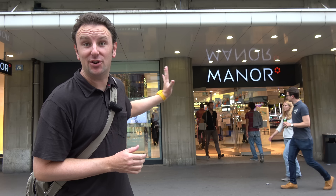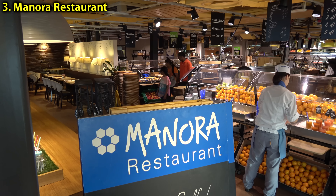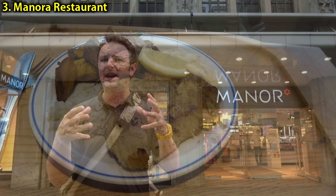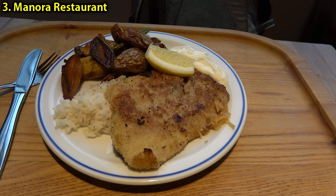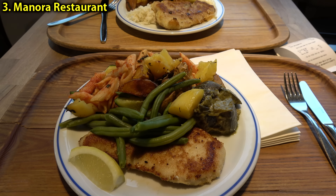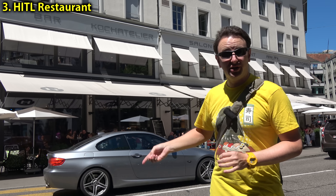For some cheap eats on the Bahnhofstrasse, stop into the Manor department store. There's the Manor restaurant on the fifth floor — the sixth if you count from the ground as zero. It's a cheap cafeteria-style buffet, kind of all-you-can-eat. If you get one of the meats, you can add as many vegetables as you want as long as it's all on the same plate for the same price. My plate with a little bit of chicken and lots of vegetables and pasta was about 14 francs.